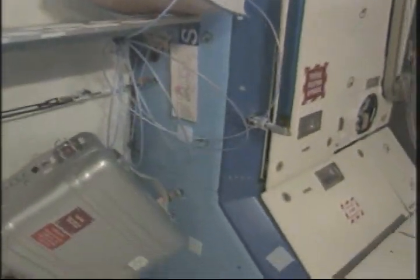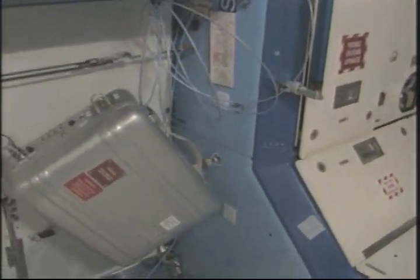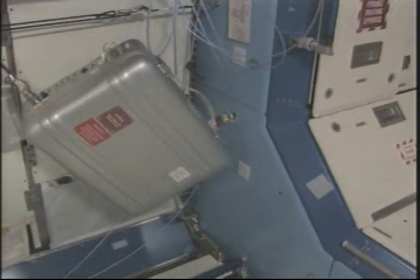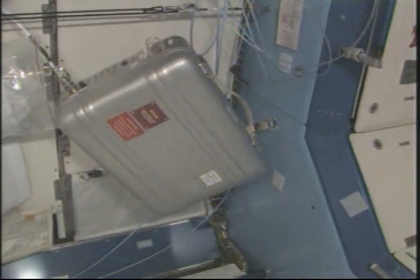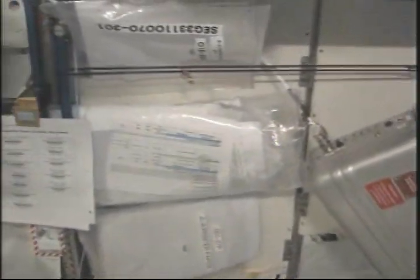For stowage — we've reported the location of the food warmer. I think we've sent a video down about that as well, but here again is where we keep the U.S. food warmer. And the Cupola robotic workstation.